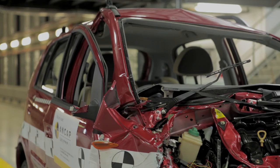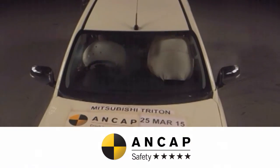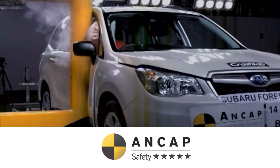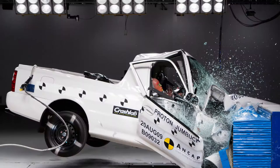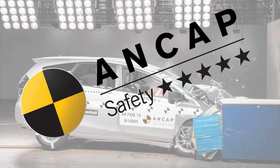To produce just one ANCAP safety rating we need to conduct up to four different destructive tests. That means we have to buy and destroy up to four different cars. ANCAP safety ratings are communicated to consumers on a scale of one to five stars. One star provides a poor level of protection, whereas a five star provides a very good level of protection for occupants and pedestrians.